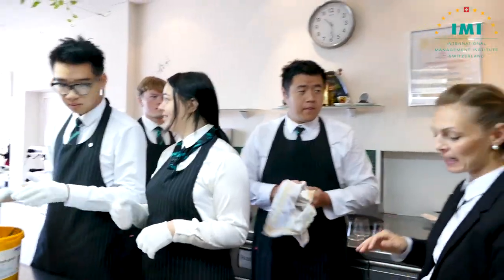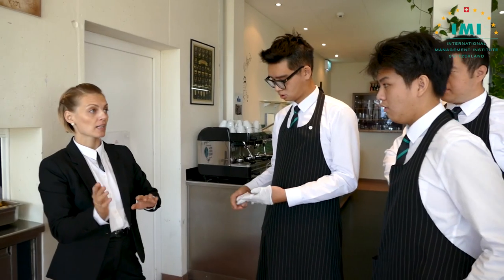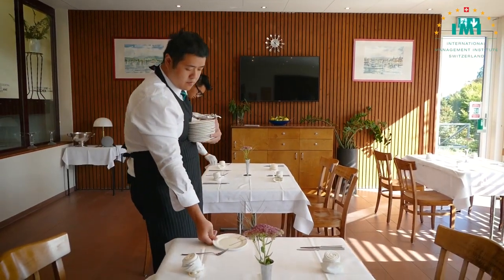Here at IMI I work in the Swiss Room as an academic FMB lecturer. We educate the future generation of restaurant managers and hotel leaders — the hospitality industry leaders.